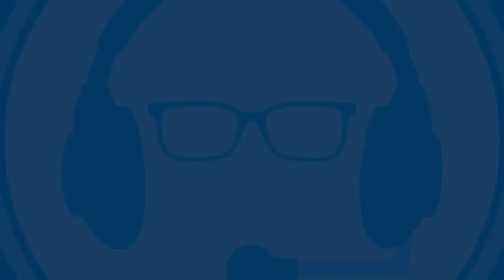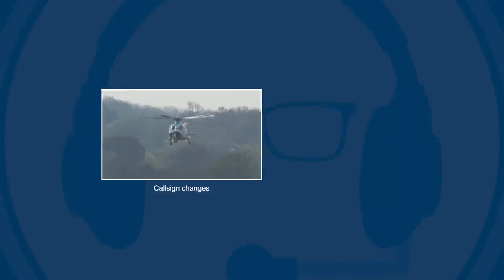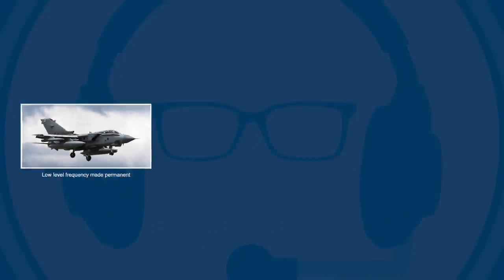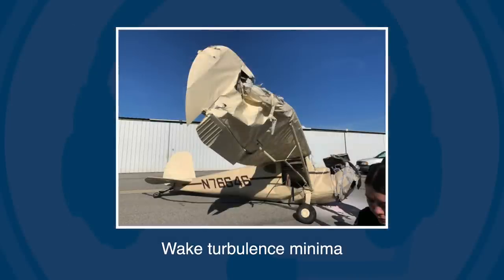In today's update: changes to call signs used by police, air ambulance, coast guard and search and rescue flights. VHF low level common frequency is now permanent, but what is it and when and where should you use it? And do you know your wake turbulence separation minima? A recent accident report from the US reminds us of the danger of wake turbulence from helicopters.